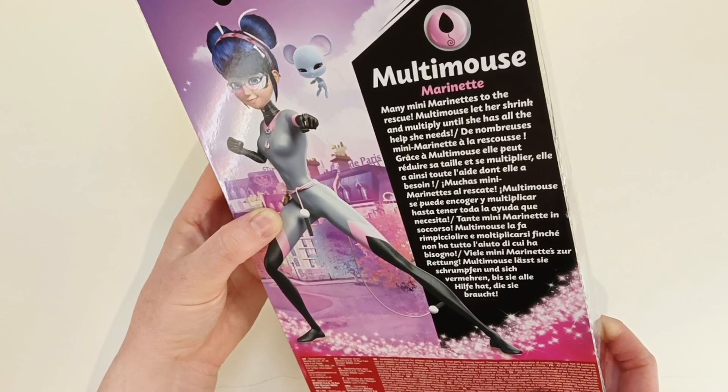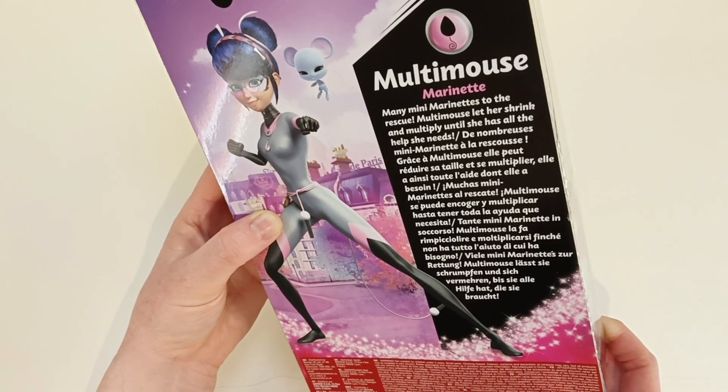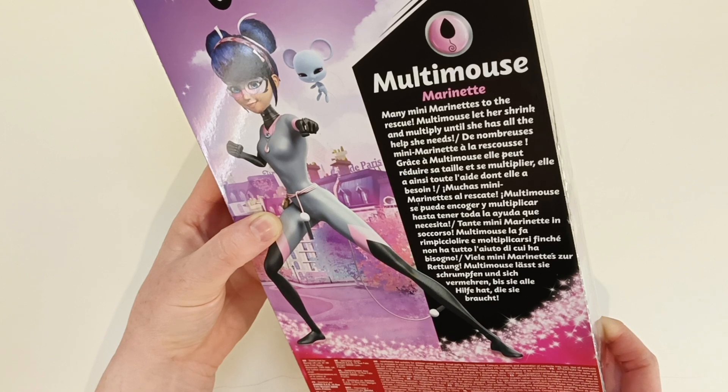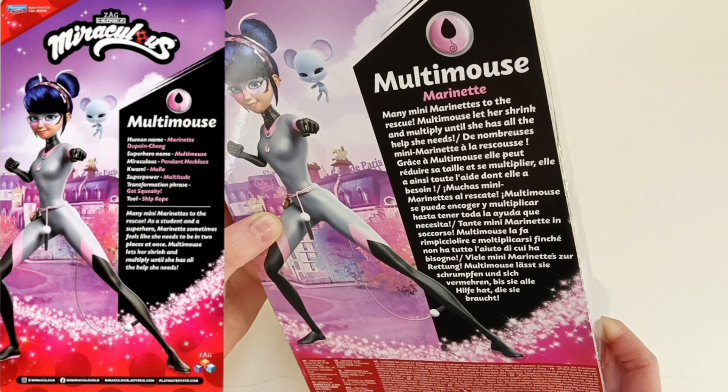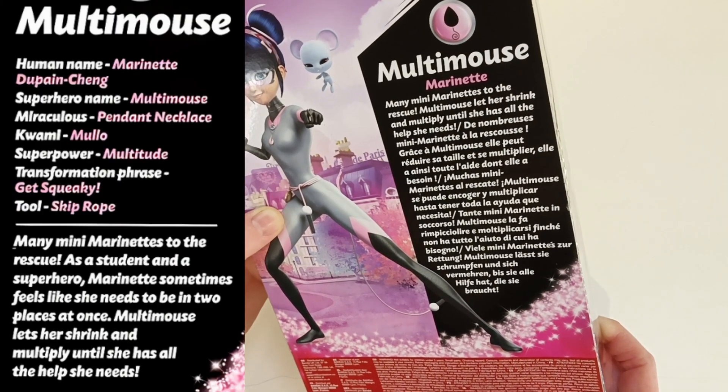Multi Mouse lets her shrink and multiply. Shouldn't it say the Mouse Miraculous? She is Multi Mouse. But multi-mouse lets her shrink and multiply until she has all the help she needs. That makes no sense — I think that's mistranslated.